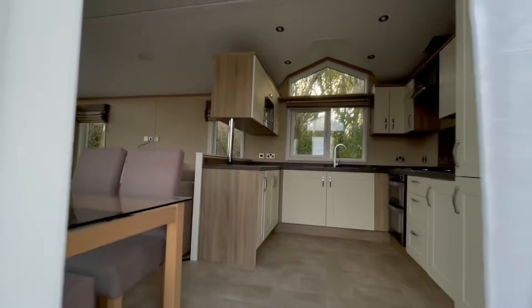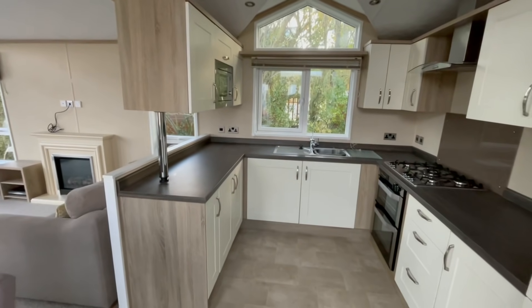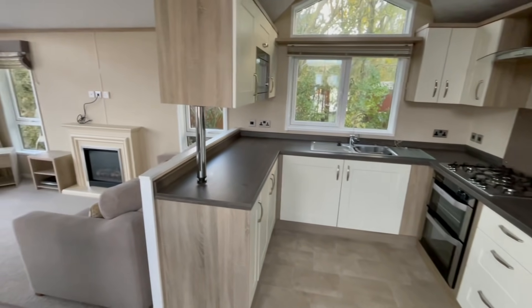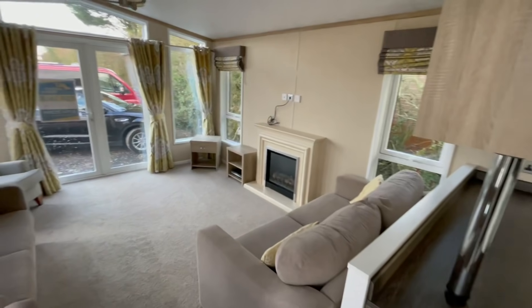There are two entrance doors but we've got one that comes straight into the kitchen with lovely light and loads of nice tall windows throughout the holiday home. Nice cream finish on all the cupboards in here — just getting my shoes off. Obviously it's not sited yet; we'll be sited soon, we're just waiting for the plots to be built.